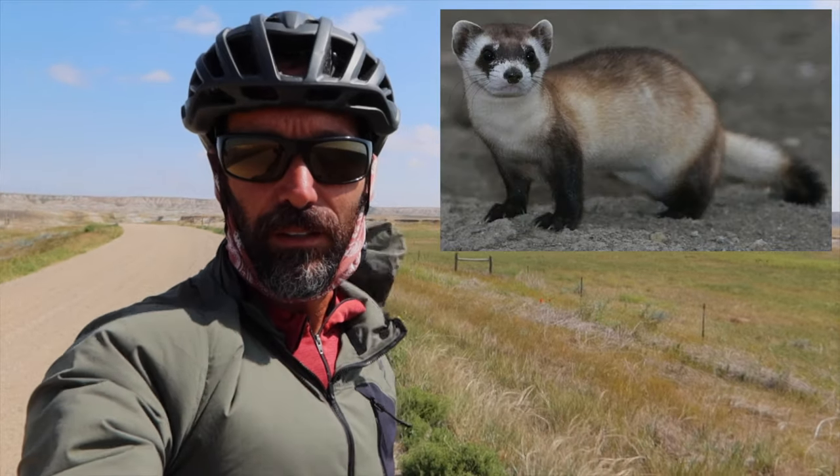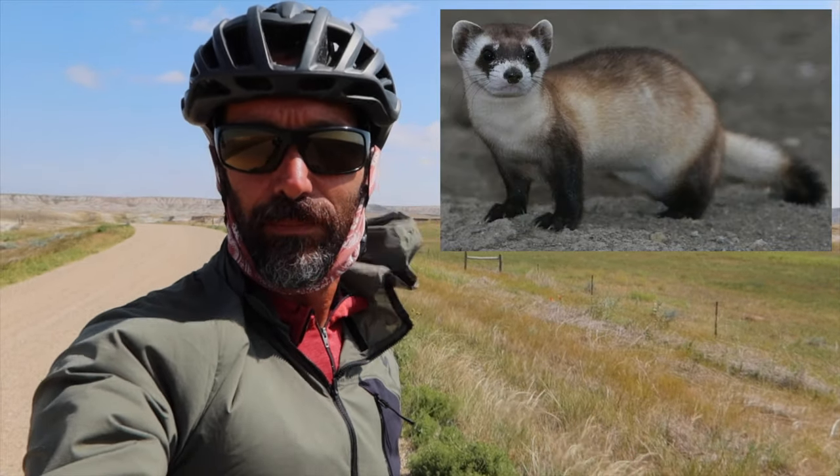it's for protecting the black-footed ferret, which likes to eat those prairie dogs. They were endangered in this area badly, and they've been reintroduced and they've made this whole entire area for them to roam around.